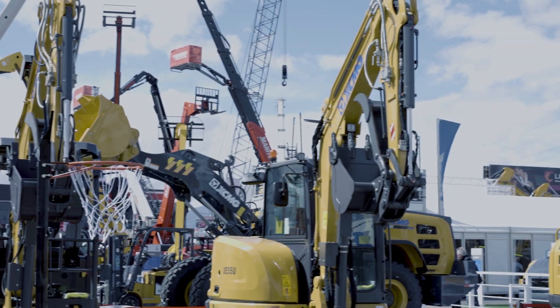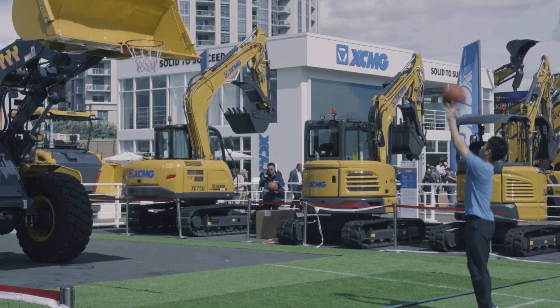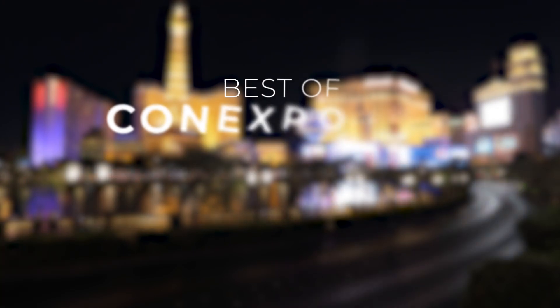Hi, I'm Rachel Passini, the newest editor on the Fluid Power World team. As a first-timer, IFPE 2023 was educational and enlightening with so much innovation on display.